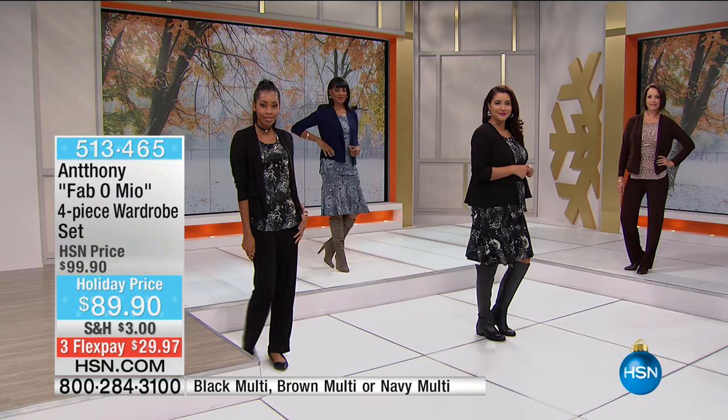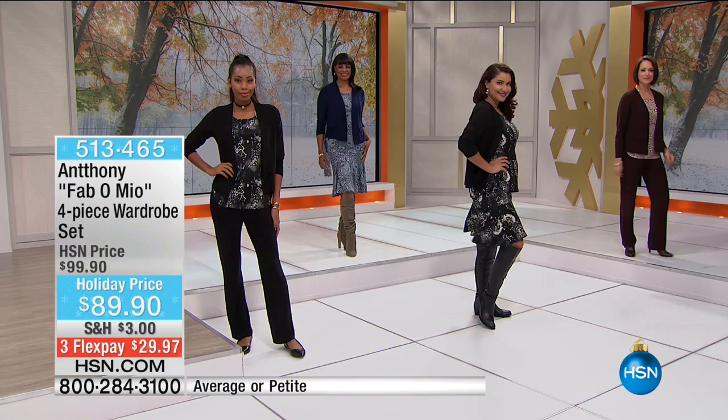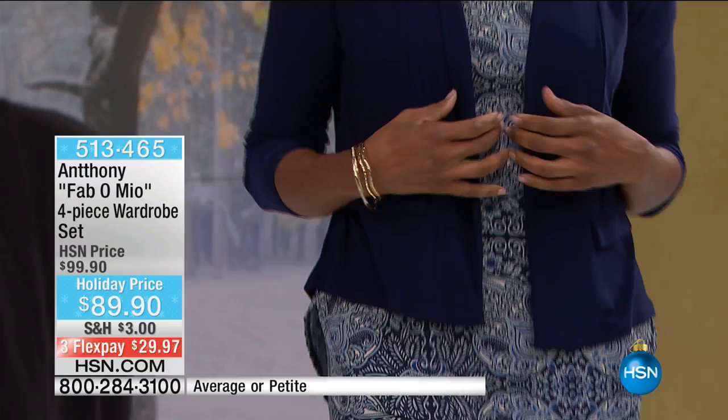We have three color choices: navy multi, brown multi, and black multi. Extra small through extra large, 1X through 3X, average and petite still available. These are going to mix back to a lot of the pieces we showed earlier. Let's walk through exactly what you're getting in the four-piece wardrobe.